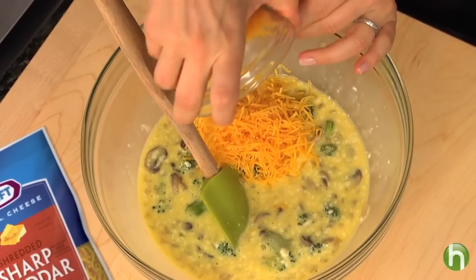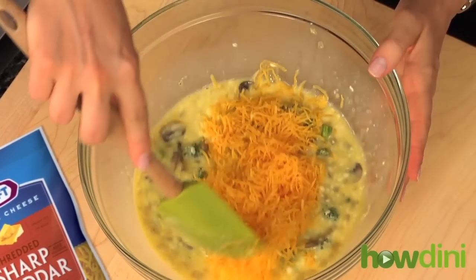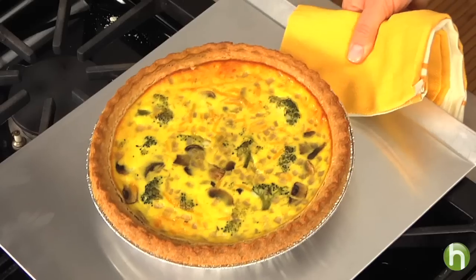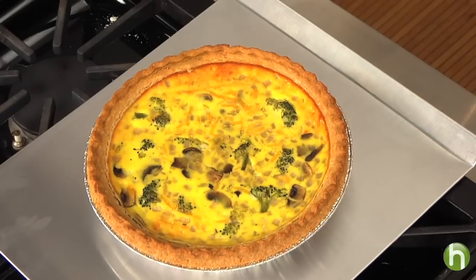Then comes the ooey gooey part, which is the shredded sharp cheddar cheese. You just pop it in the oven and bake it until the center of the quiche is set and the top is a gorgeous golden brown.